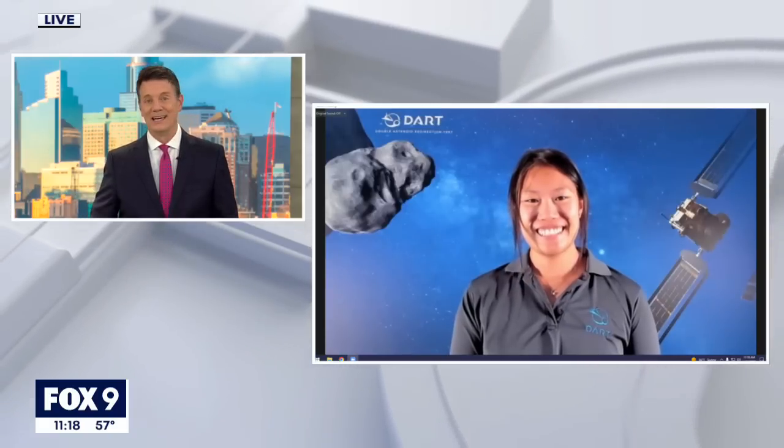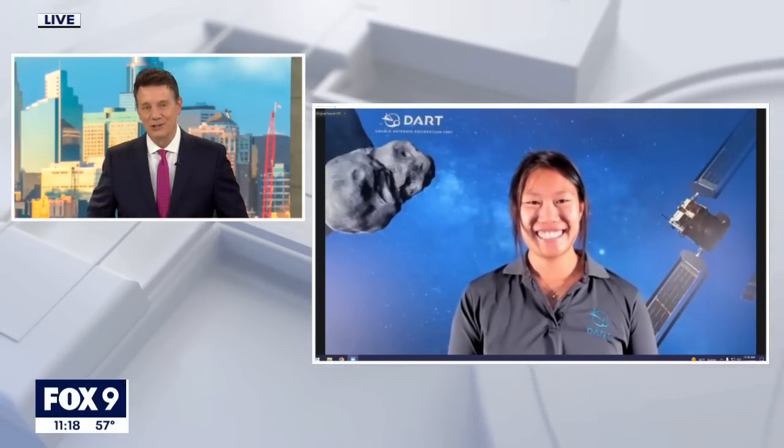This is going to be fascinating to watch later on tonight. 6:15 Central Time is when you think this is all going to take place — it's going to be right in the middle of our newscast. Those of you watching this morning, we will be updating you throughout the news later tonight. DART Deputy Mechanical Engineer Lisa Wu, thank you so much for spending time with us here today. Deeply appreciate it. Best wishes to you later on tonight.